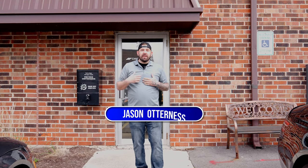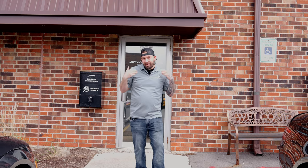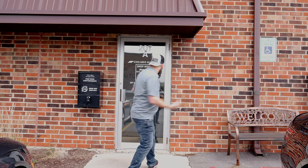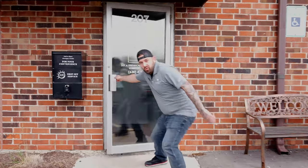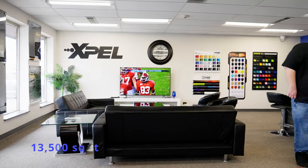My name is Jason, I am co-owner of Chicago Auto Pros, and this is just one of our shops. I want to take you on a little bit of a tour of what we got going on, so come on in. As we walk in you're coming into our lobby, and this building is a total of thirteen thousand five hundred square feet of funness.